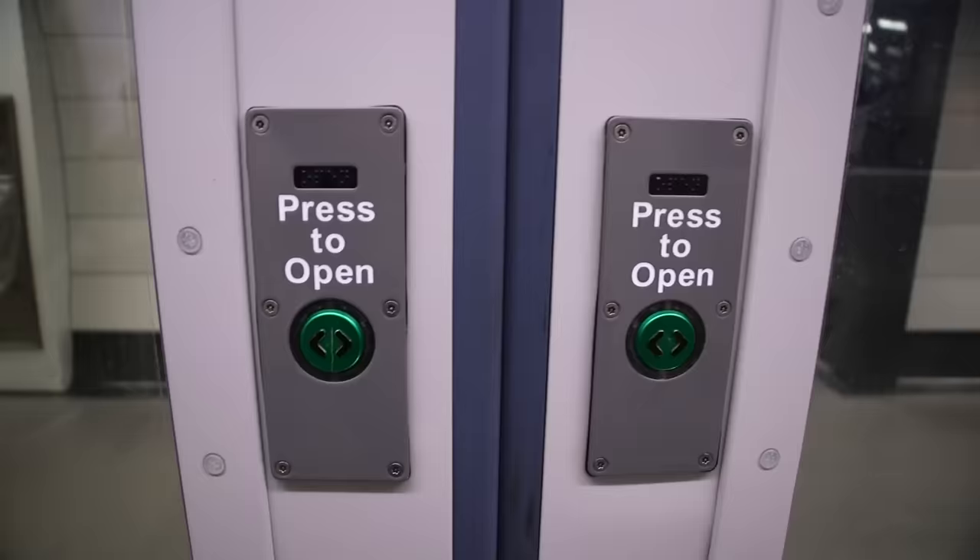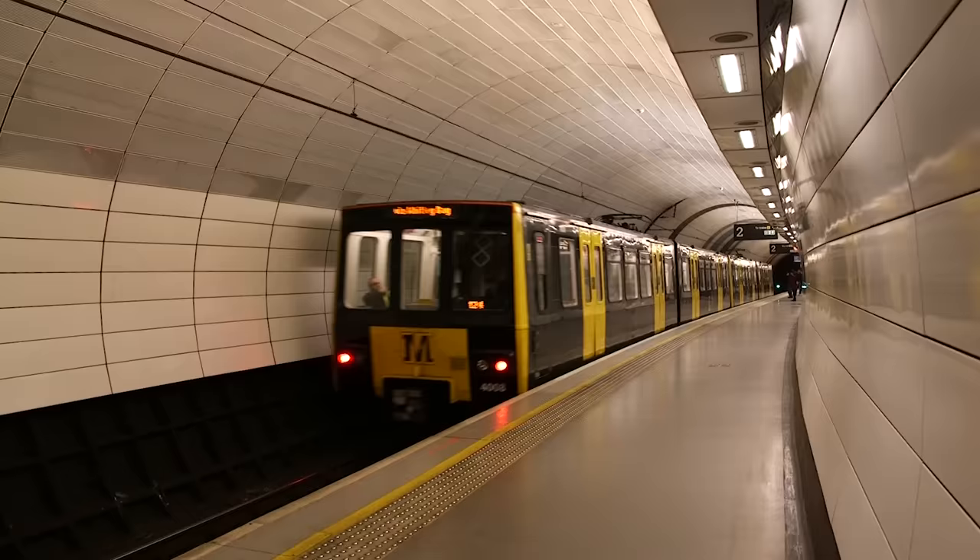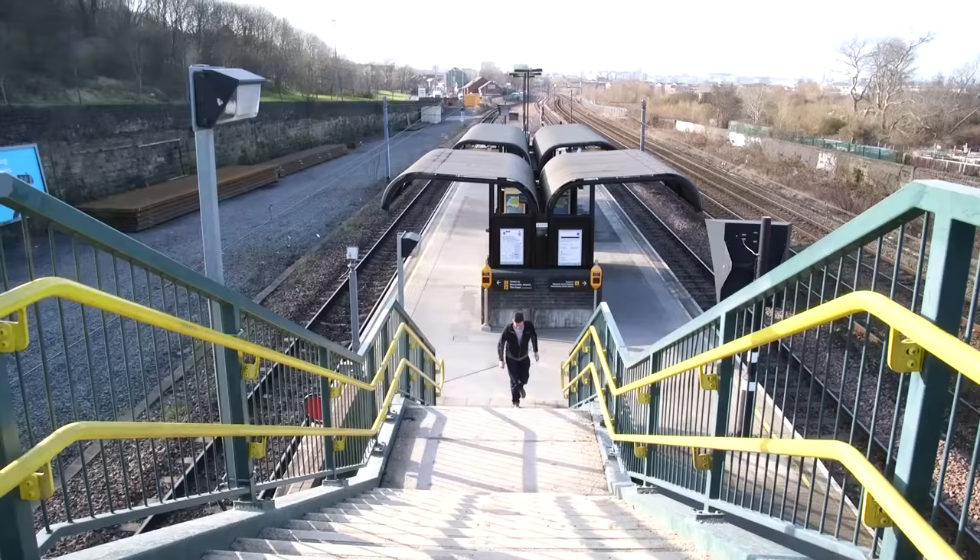Haymarket Station is the deepest on the network. But have you ever noticed how long Platform 2 is, with trains stopping right at the front and never at the back? So don't ever wait there. It's also just one of the nine stations on the Metro that are physically underground. So for our next stop, we headed back up to the surface.